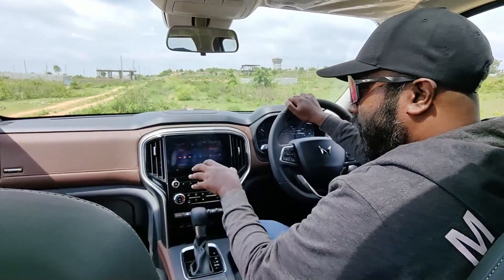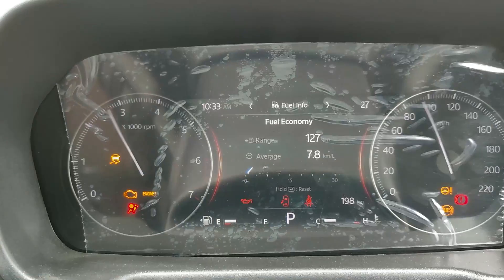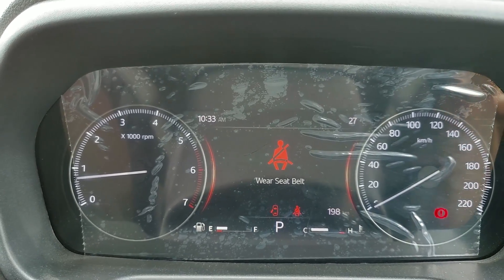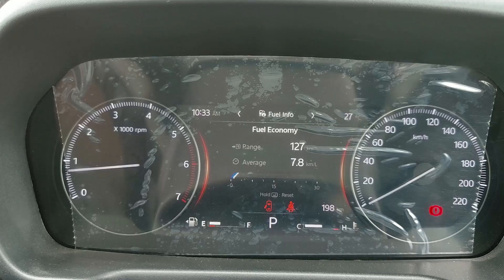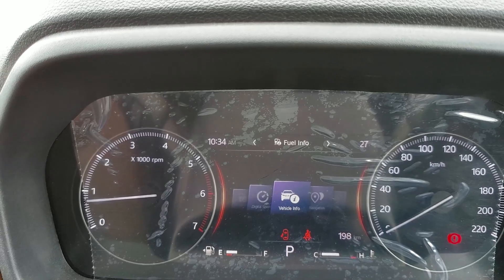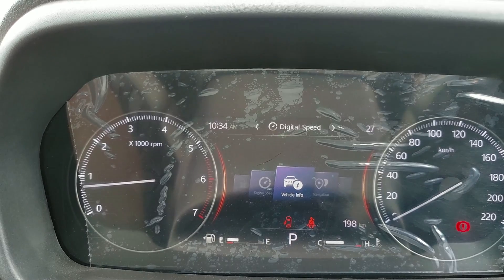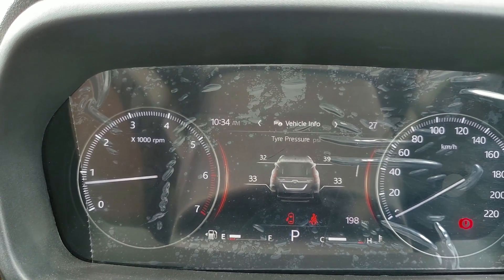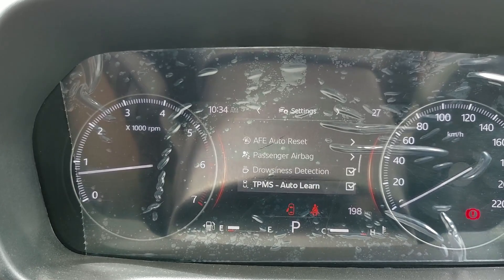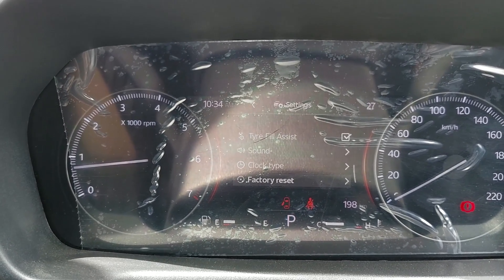You have a torque converter gearbox. This is a 2-liter turbo petrol engine that puts out 203 bhp of max power and 380 Newton meters of max torque. Here is the speedo animation — you have the speedo on the right and tachometer on the left. You can engage the digital speedo readout, and get into vehicle info to check the tire pressure monitoring system. In the settings you have passenger airbag, drowsiness detection, tire pressure monitoring, and tire fill assist — everything adjustable from the 7-inch MID system.